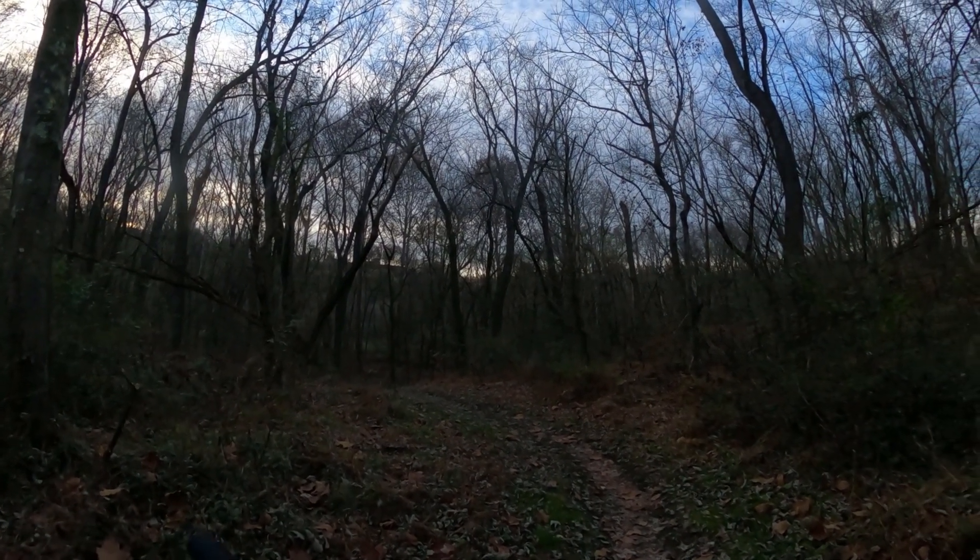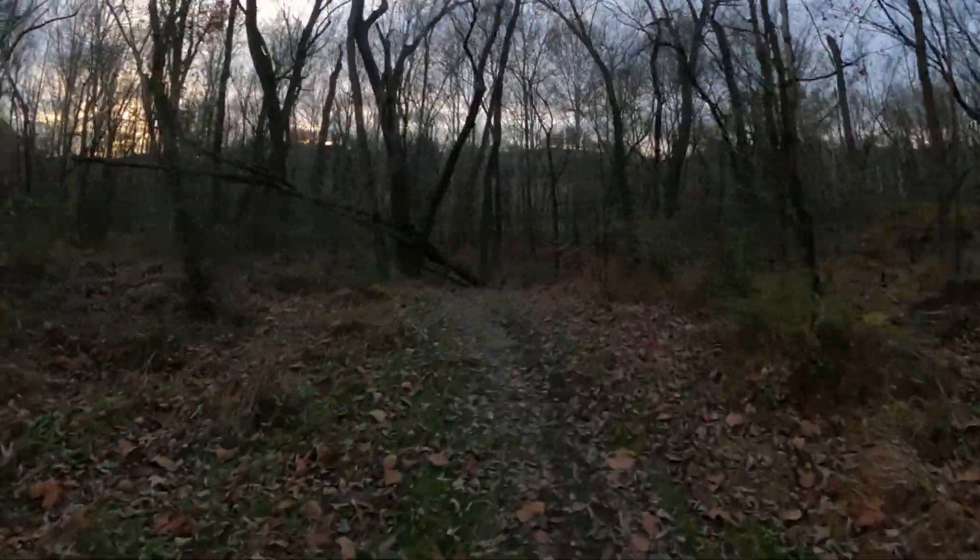All right, we're here at another one of my little fun spots. Let's check this one out. I come back here and play on this part all the time.